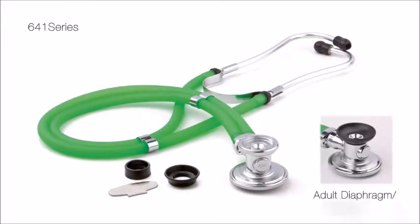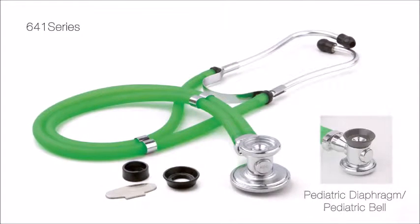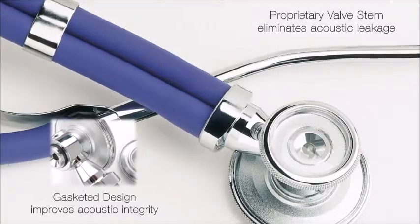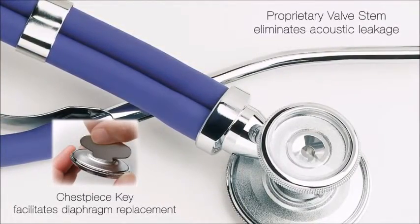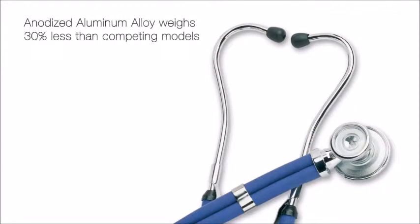The Sprague convertible chest piece includes five fittings to allow the scope to be configured for virtually any patient application. The Adscope Sprague incorporates features not found on competing Spragues. The light, adjustable Sprague headset provides practitioner comfort while enhancing acoustic performance.